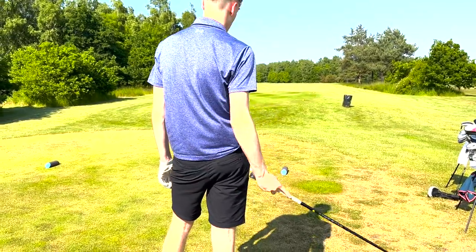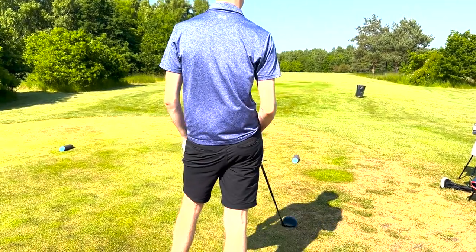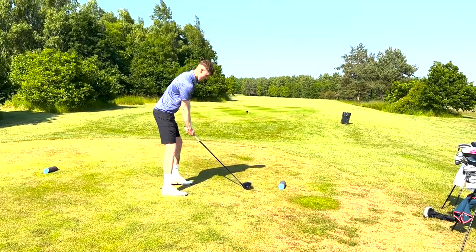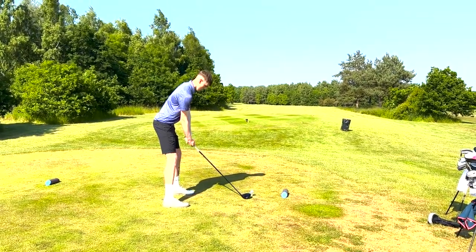So we're on our last hole today, the 9th. It's a par 5, it's only 475, but the wind is blowing an absolute hoolie straight into our face. It's a dog leg right to left — let's see what Harry can do.